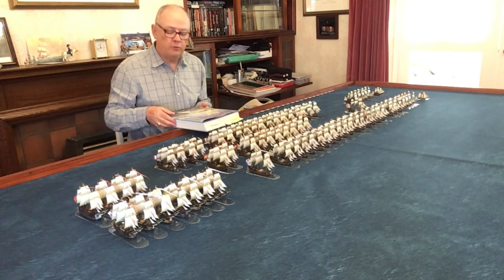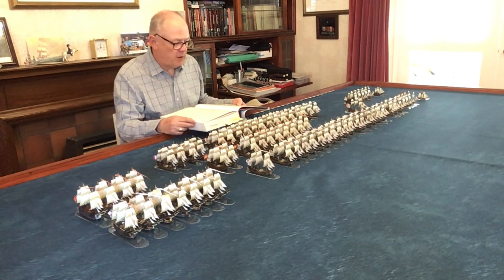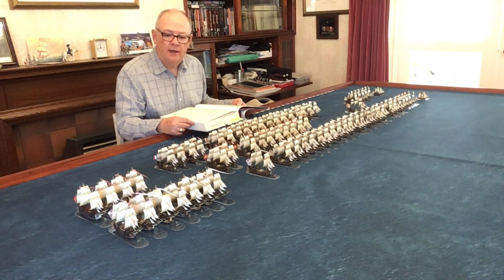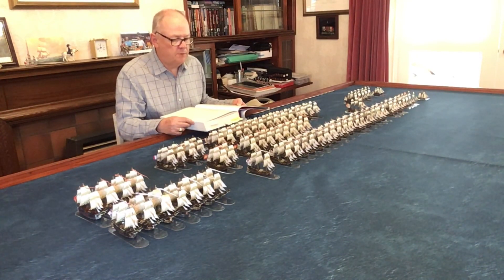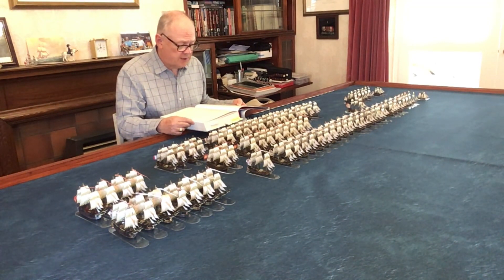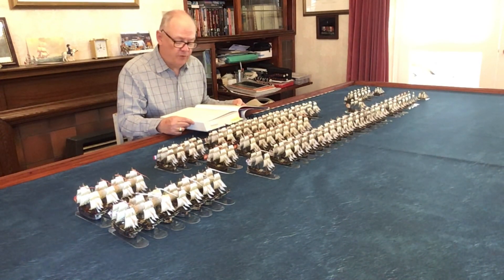I've also got Mark Adkin's Waterloo Companion, which is an equally valuable resource. But back to the naval side of things — I thought I'd quote directly from the Trafalgar Companion because I think it really sums up why Trafalgar is such an epic battle that appears on a lot of naval wargamers' bucket lists. He writes in his 2005 introduction: 'It is now 200 years since the Battle of Trafalgar, the most famous naval action in human history. For the British, it is the best remembered battle of them all, taking a place above even Waterloo in the national consciousness.'